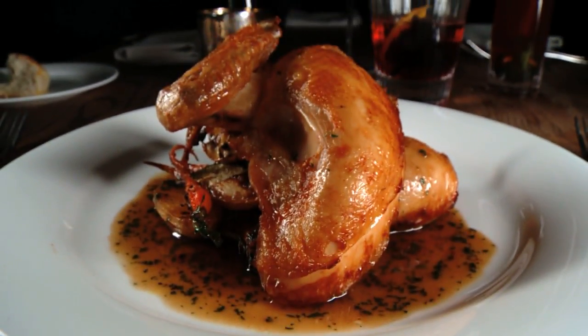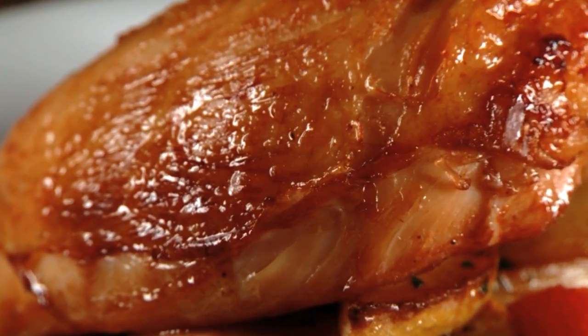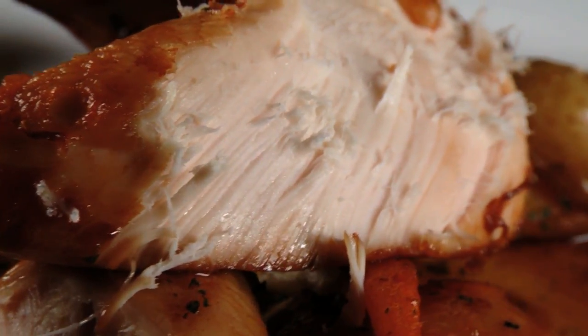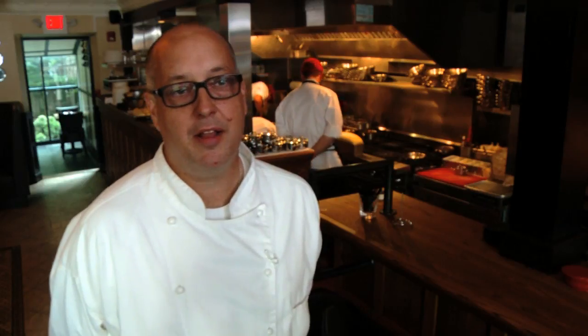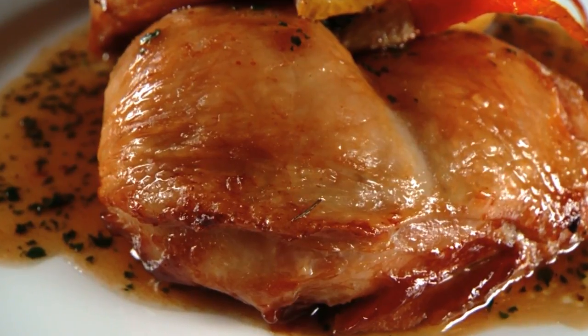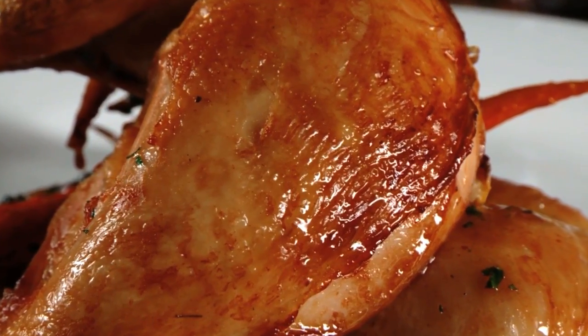For something a little lighter, the half-roasted chicken is perfectly cooked and extra flavorful thanks to a long-forgotten process of baking the bird in hay. In a lot of the cookbooks I found, they used to bake chicken in hay — it adds a sweetness to the dish and it really perfumes the chicken with a nice aroma.